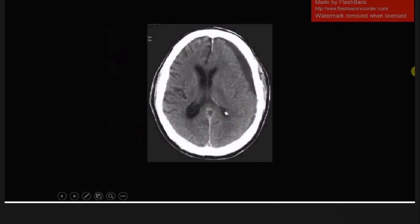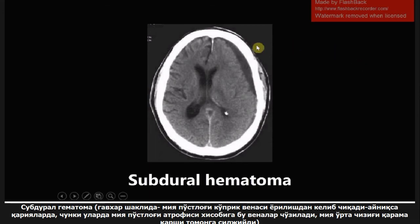This next image is a CT scan of the brain, and what we're looking at is a subdural hematoma. A subdural hematoma is crescent-shaped. The way I always remember that is that 'crescent' has an S in it, and 'subdural hematoma' has an S in it. Subdural hematomas are mainly seen in the elderly. They're caused by a rupture of the cortical bridging veins and can cause midline shift — you're seeing a shift of the ventricles right here.